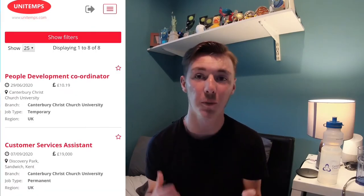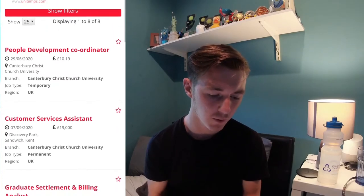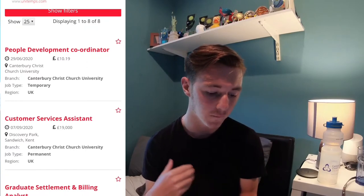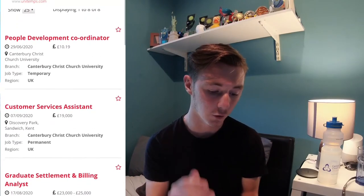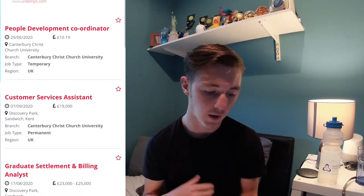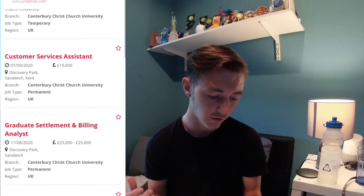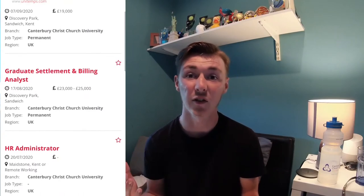Now we have all the jobs that are currently available for my university. You can scroll through them and see the date by which you need to apply, the location, and the type of job — whether it's temporary or permanent. You can also see your pay and how much you get paid. If it's a permanent job it's usually per annum, and if it's temporary it's per hour. You've got lots of different job roles here.